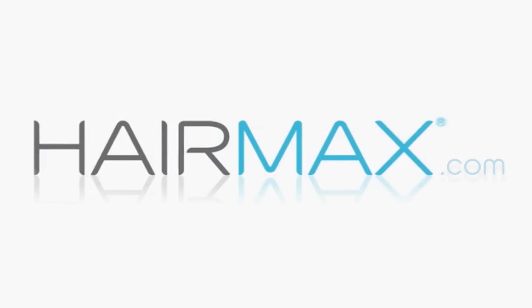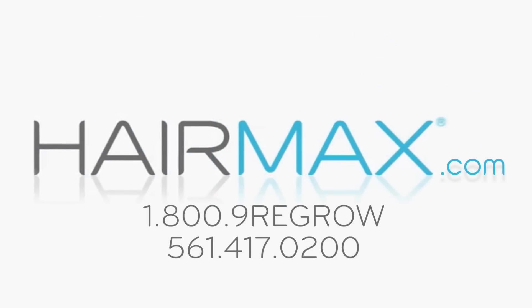We want you to know that we're here to help, and the answers to all of your questions are just a phone call away.